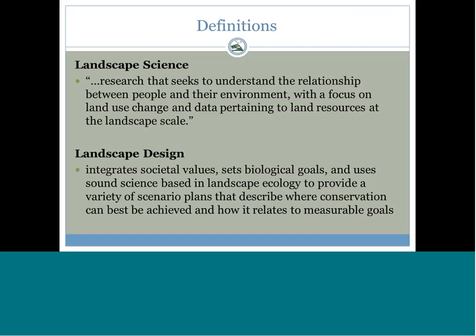There's a lot of discussion about landscape design from European and Australian scientists. Within our Joint Venture, we developed our own definition based on what is being discussed in the literature. We have defined landscape design as something that integrates societal values, sets biological goals, and uses sound science based in landscape ecology to provide a variety of scenario plans that describe where conservation can best be achieved and how it relates to measurable goals.